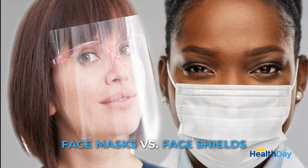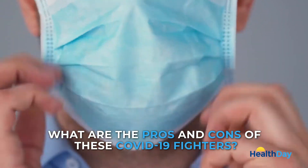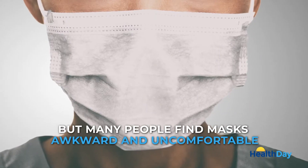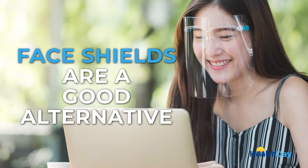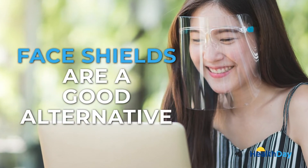Face masks versus face shields — what are the pros and cons of these COVID-19 fighters? Both help prevent the spread of the coronavirus, but many people find masks awkward and uncomfortable. Face shields are a good alternative, according to experts from the Johns Hopkins Center for Health Security and Cleveland Clinic Children's Center.